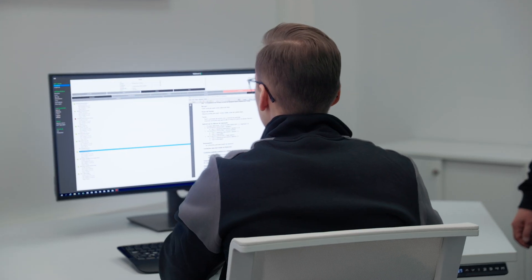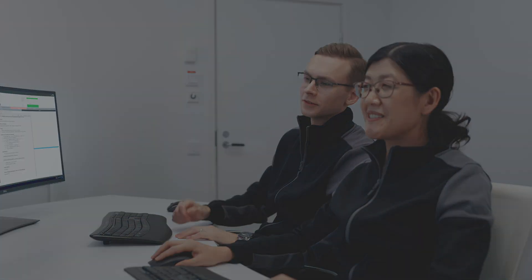Our satisfied customers have gotten fast return on investment and have been impressed with the results of the Valmet Training Simulator.